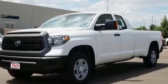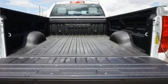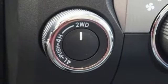Toyota Safety Sense P with pre-collision system, lane departure alert, automatic high beams, and dynamic radar cruise control are on standby to keep everything you're hauling safe and secure.